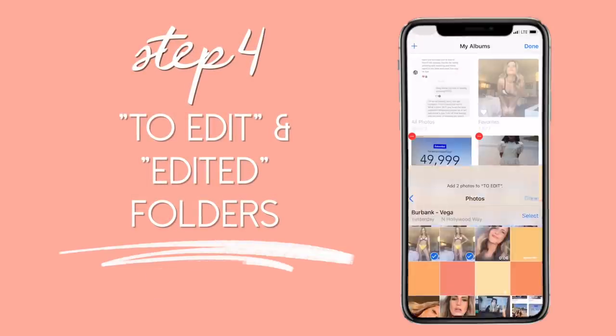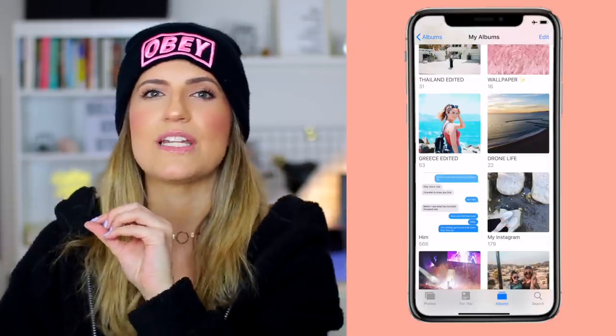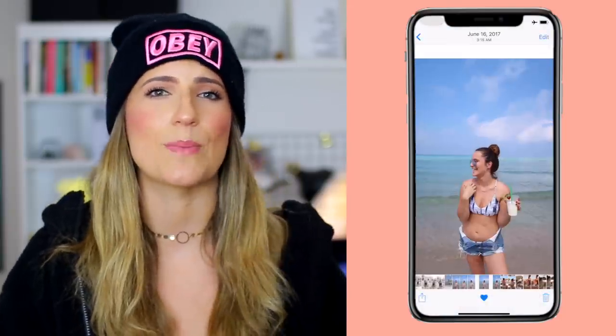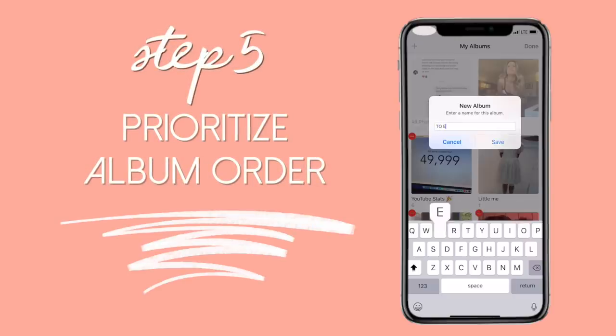Step number four is for anyone who's on social media, a photographer, or likes to edit photos. I highly recommend making a 'To Edit' folder and an 'Edited' folder. It's an easy way to remember which photos you want to edit and which you've already edited. Typically, if I do a photo shoot or go on vacation — I did this for Greece and Thailand — I take a bunch of pictures, favorite the ones I want to edit, move those into the To Edit folder, edit them, then add them to the Edited folder ready to post. I keep the originals in Favorites in case I want to re-edit them a different way.